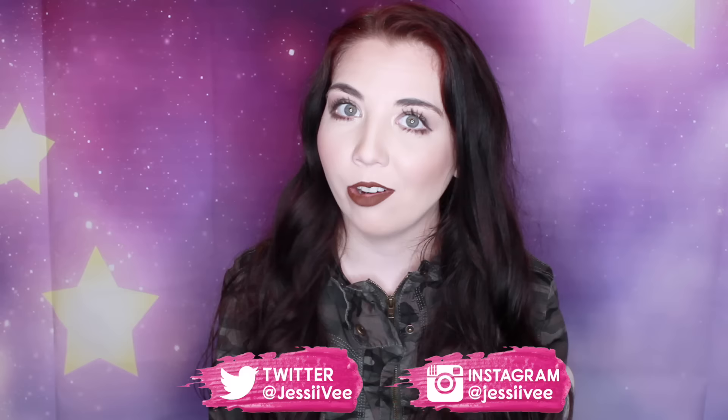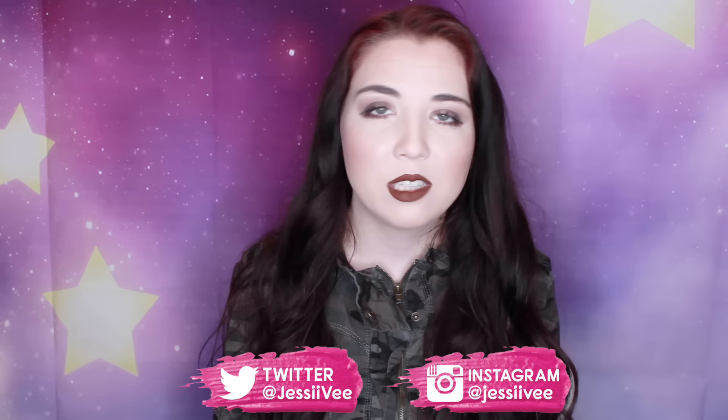Hey guys, it's JessiV. So I think a lot of you already know that I love doing art. I love drawing, I love painting, I love tons of stuff like that.